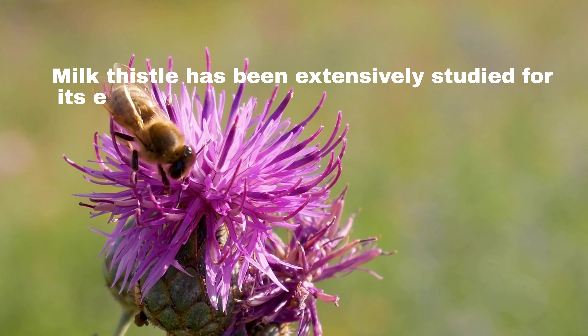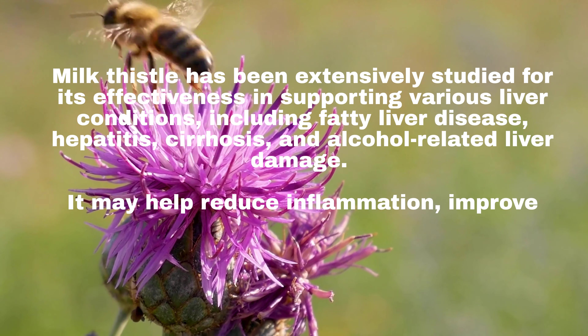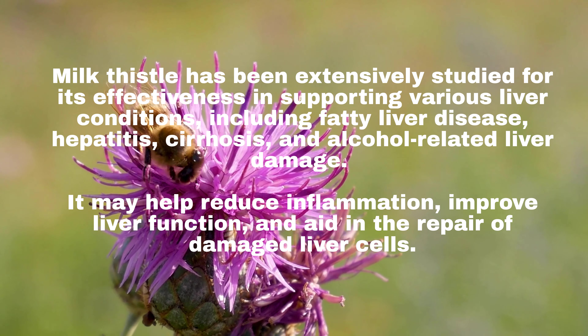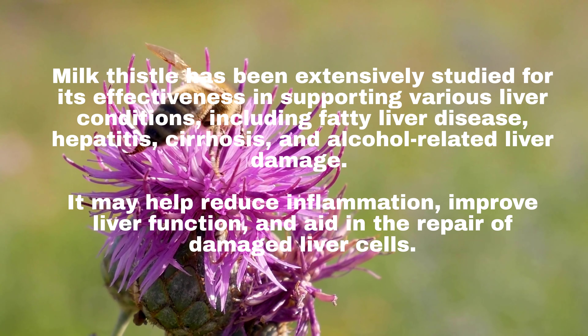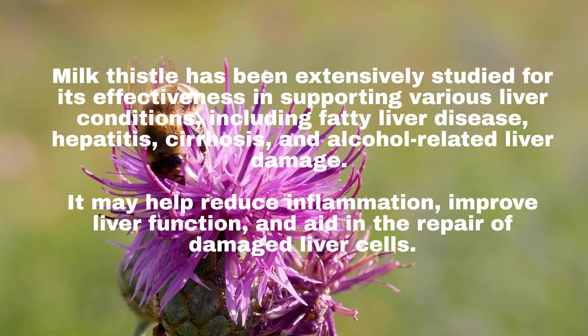Milk thistle has been extensively studied for its effectiveness in supporting various liver conditions, including fatty liver disease, hepatitis, cirrhosis, and alcohol-related liver damage. It may help reduce inflammation, improve liver function, and aid in the repair of damaged liver cells.